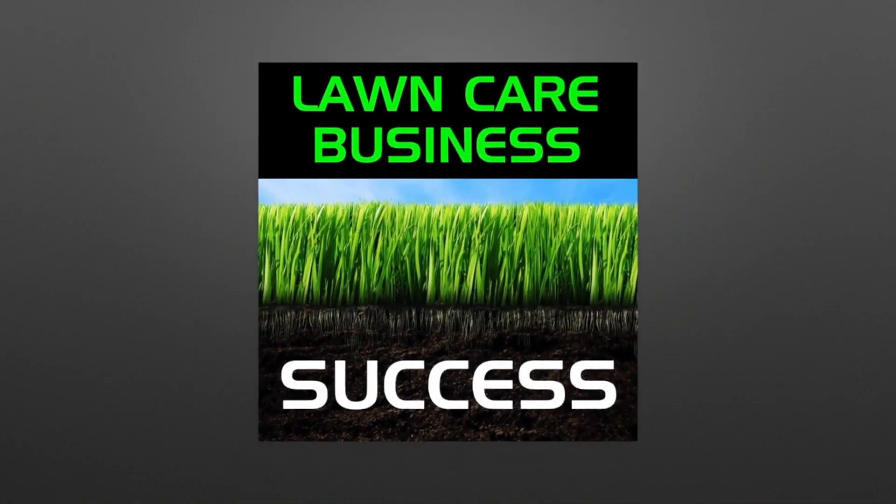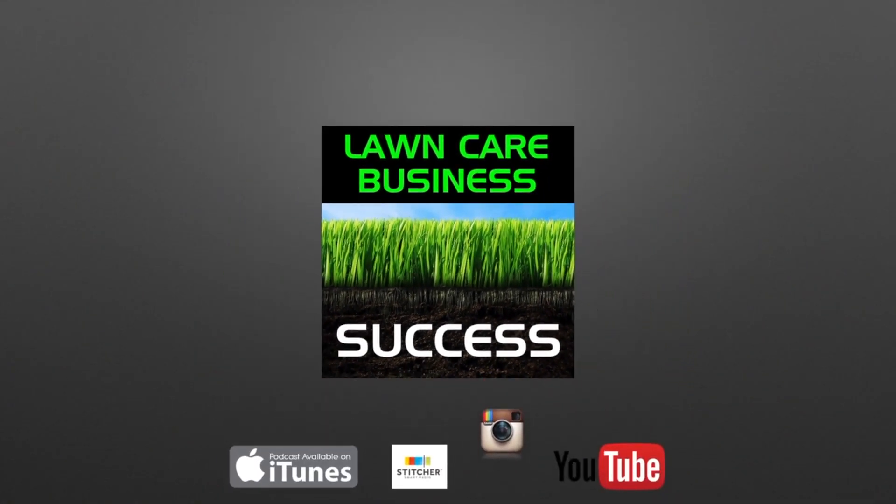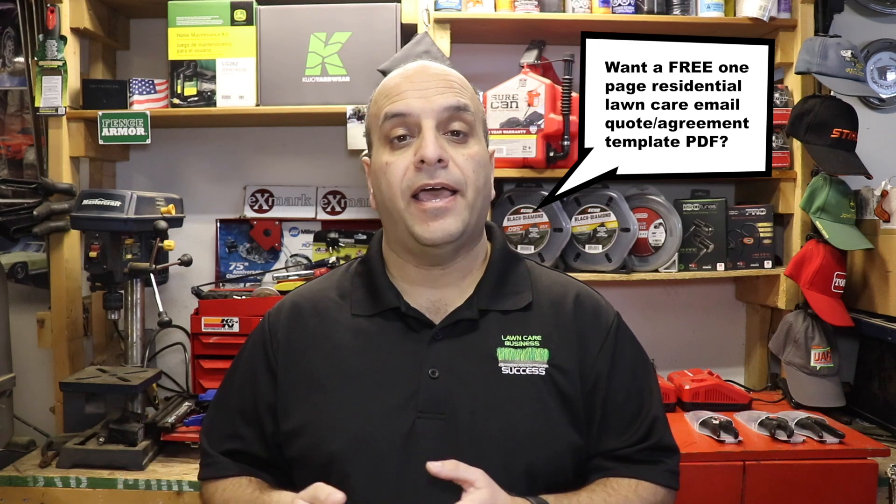Hey Lawn Care Nation, in this video we're going to talk about when you should use contracts in your lawn care business. Should you use contracts, and if so, when is it appropriate to use them, when is it inappropriate, and are there any alternatives to using a contract?